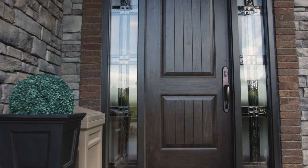People love Signet for its stunningly realistic appearance, but it's actually fiberglass and far superior to traditional fiberglass doors.